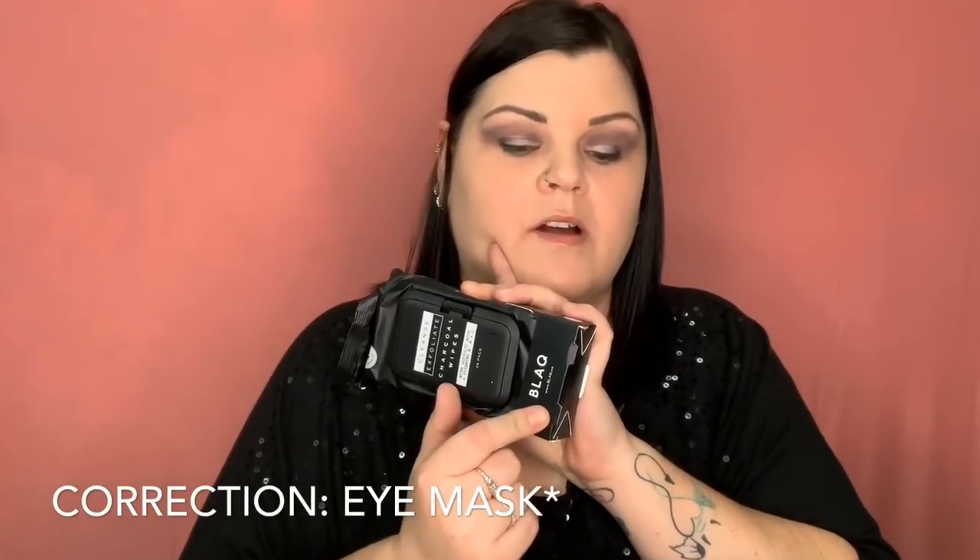Next we have charcoal cleansing wipes. This brand — I think we got eye patches from them in one of our boxes, I think it was FabFitFun recently. That's awesome because your girl can always use some makeup removers, and this is a good brand so hopefully they're a lot better than the ones I've been using.